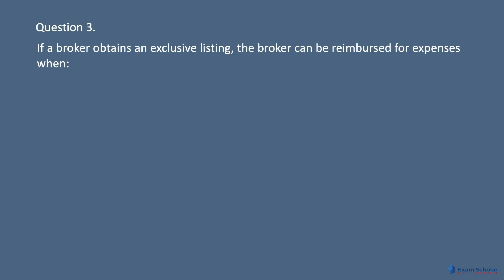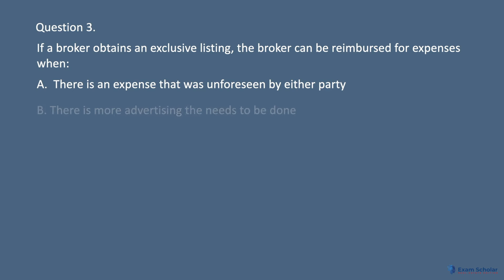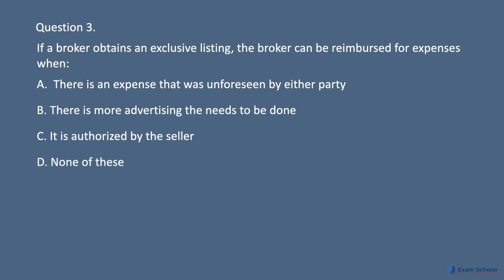Question 3: If a broker obtains an exclusive listing, the broker can be reimbursed for expenses when: A. There is an expense that was unforeseen by either party. B. There is more advertising that needs to be done. C. It is authorized by the seller. D. None of these.